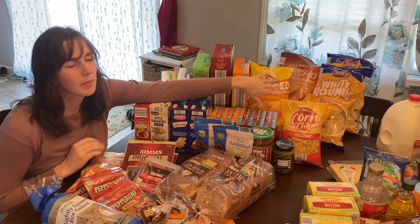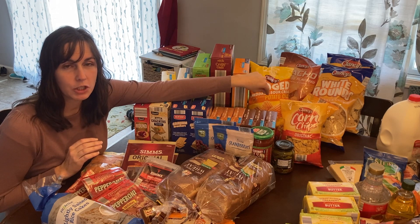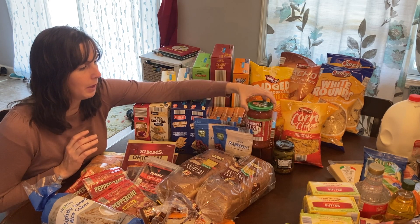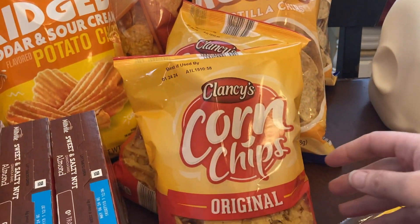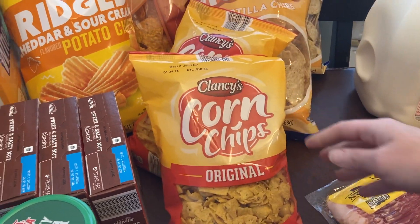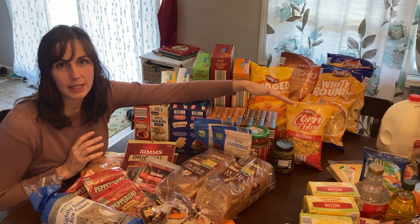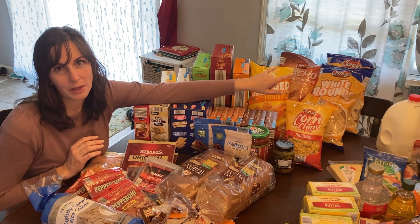Over here I have chips — frankly probably too many chips — but a couple of bags of tortilla chips because we like to have those with salsa. I have quite a few homemade salsas in the pantry but I did pick up just a mild chunky salsa as well. Then a couple of bags of Frito-style corn chips, and we get these for when we make homemade chili. Homemade chili is really easy to make with a lot of what I stored from my garden — diced tomatoes, sweet potatoes, and dry beans. My kids really like it when we have corn chips along with the chili.